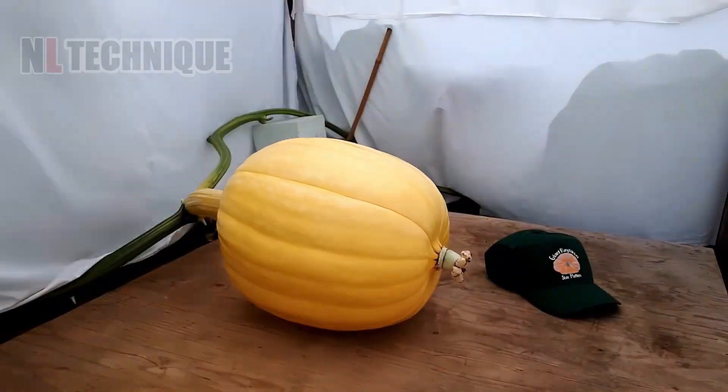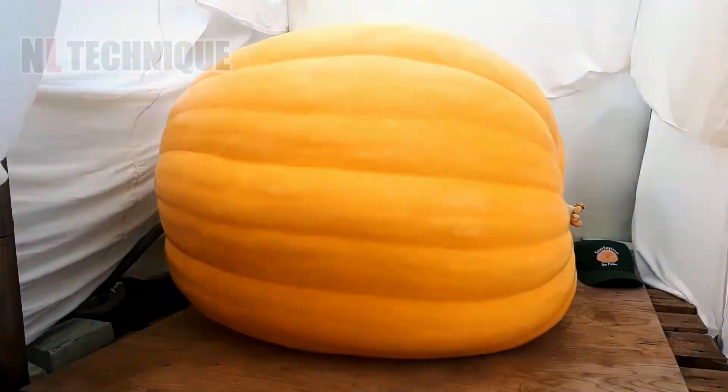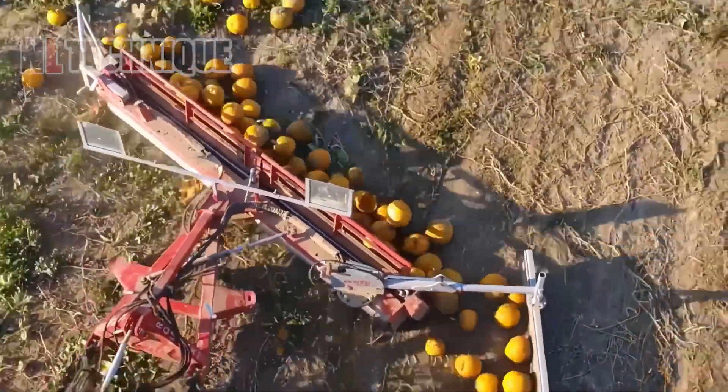Pumpkin harvesters employ spiked wheels to transfer pumpkins onto trucks, a technique used for pumpkins meant for food processing.